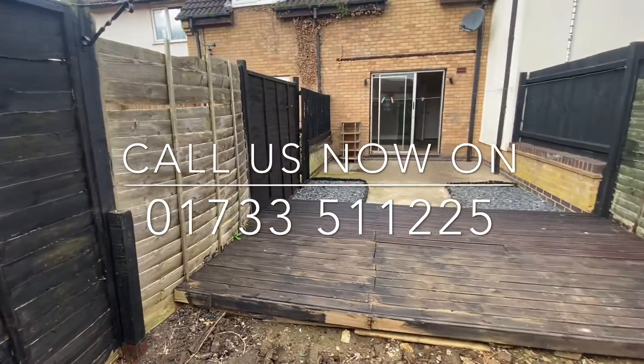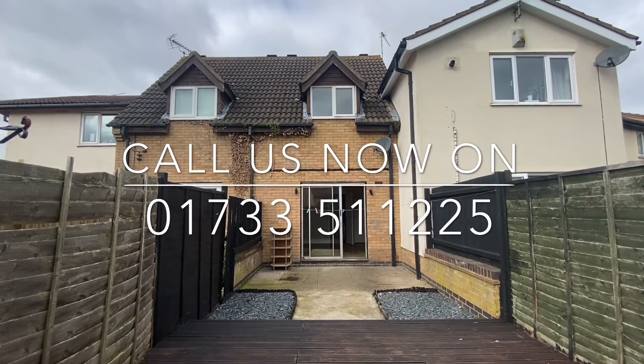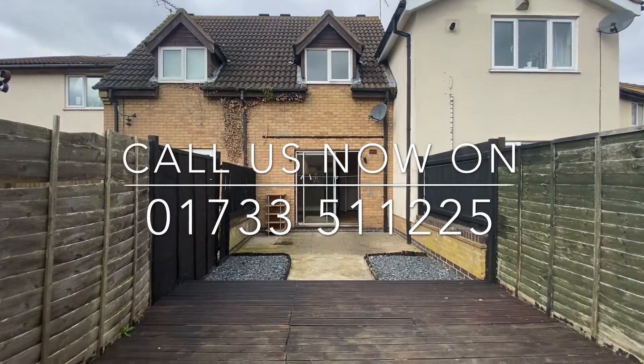For any further information, or to arrange your viewing, please contact Newton Fallowell on 01733 511 225.